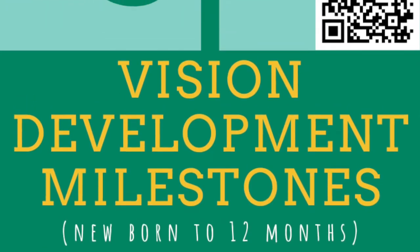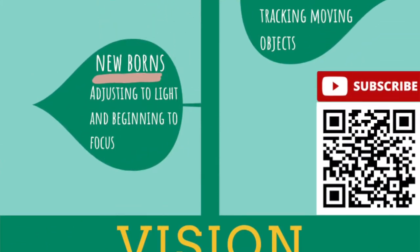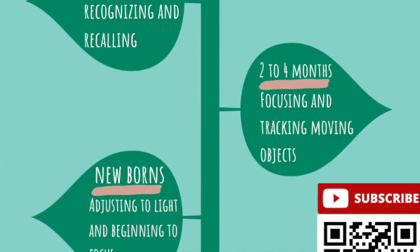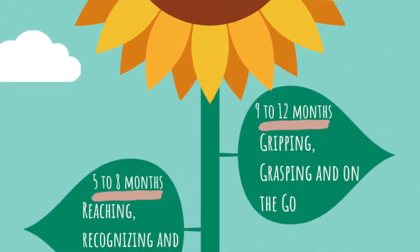A baby's vision goes through many changes during their first year of life. In this video, we track your baby's first 12 months of life and I will share with you information about some of the vision development milestones. Knowing what to expect can help you watch and enjoy your child's visual development.